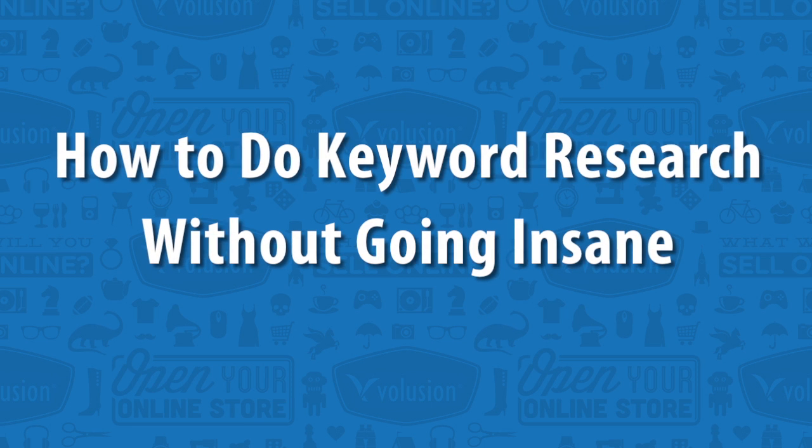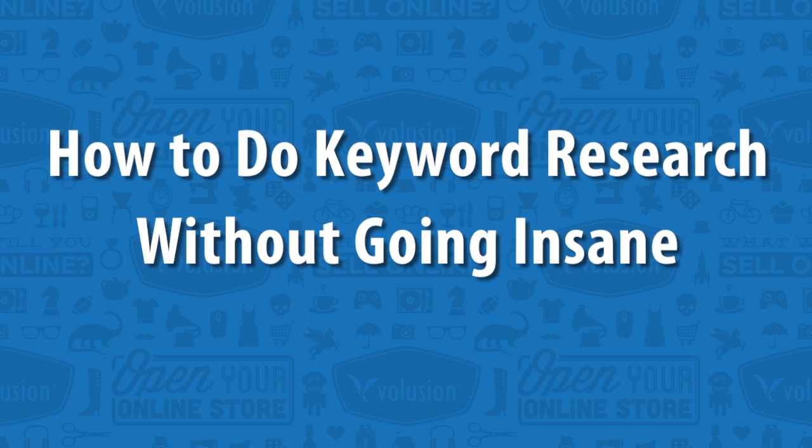The first step to any healthy SEO or pay-per-click campaign, for that matter, is to conduct solid keyword research. But if you don't want to hire a professional, it's going to take a lot of work. With that in mind, I've got five things that you should do to help you perform keyword research without going insane.